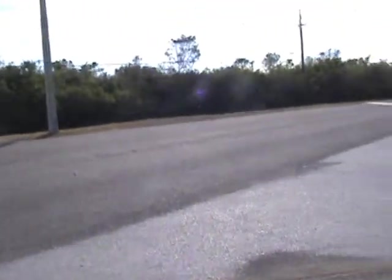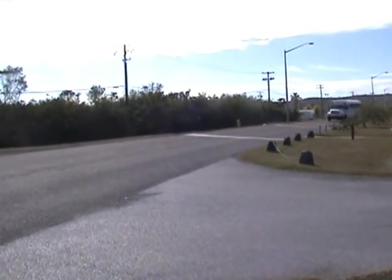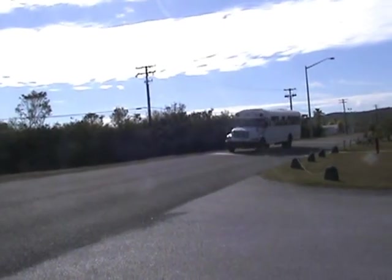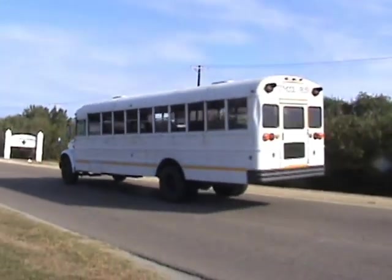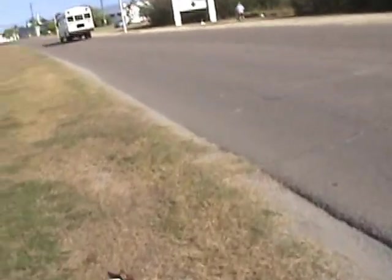Here comes one of our Gitmo Rapid Transit buses. And yes, they're still using the old white school buses. There they go — Rapid Transit. Very cute.